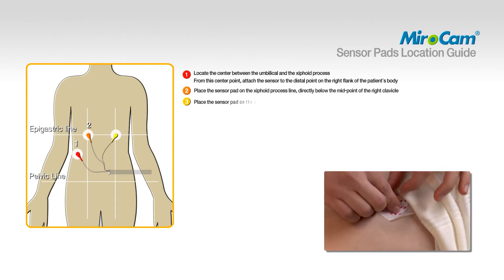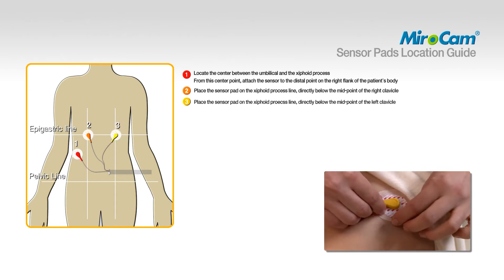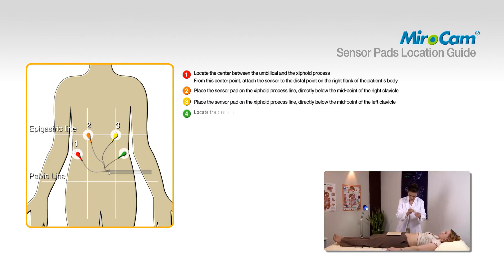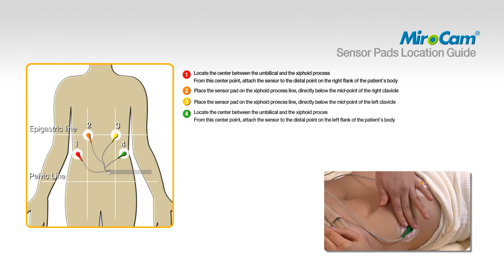To attach pad number three, place the sensor pad on the xiphoid process line directly below the midpoint of the left clavicle. To attach pad number four, locate the center between the umbilical and the xiphoid process. From this center point, attach the sensor to the distal point on the left flank of the patient's body.